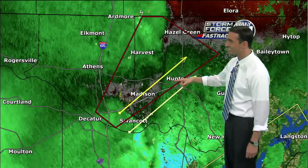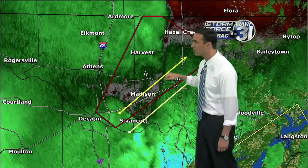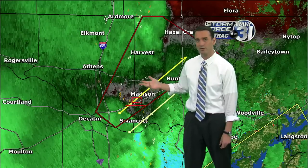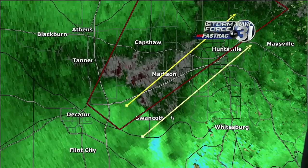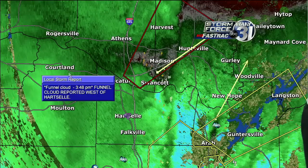We're concentrating on the rotation with storms coming into Madison County. Looking at the velocity now from the high-top NEXRAD in Jackson County, it's showing possible rotation but it looks pretty broad — almost more of a damaging wind event. This warning is probably based off the history of the storm. There was a brief report of a tornado down in Winston County about 45 minutes ago, and a funnel cloud reported west of Hartzell about 20 minutes ago as the storm rode north and east.